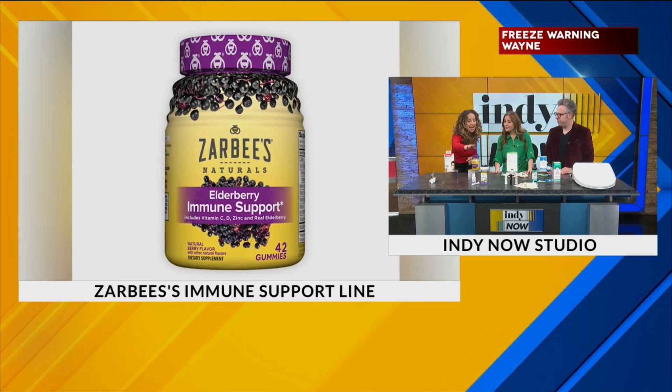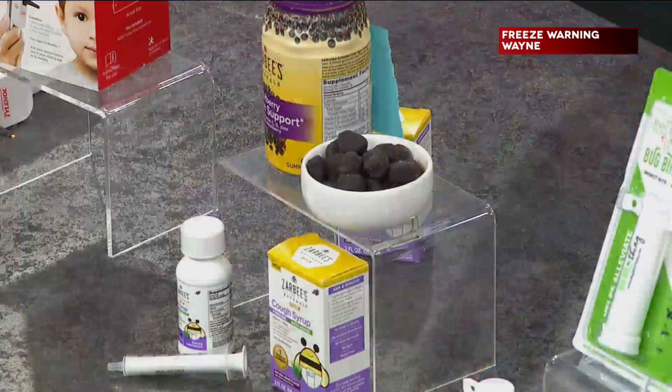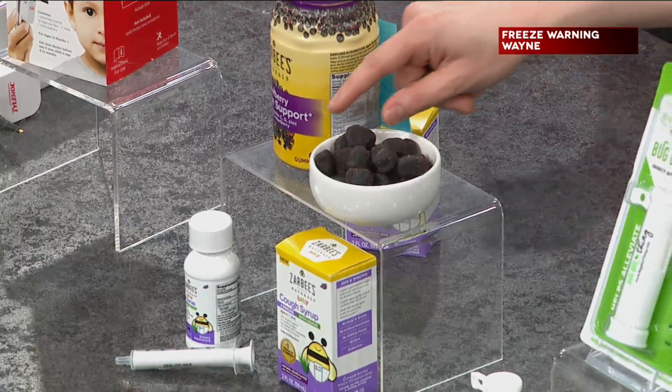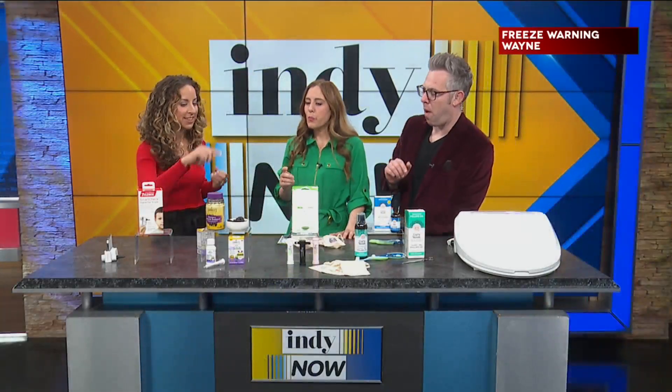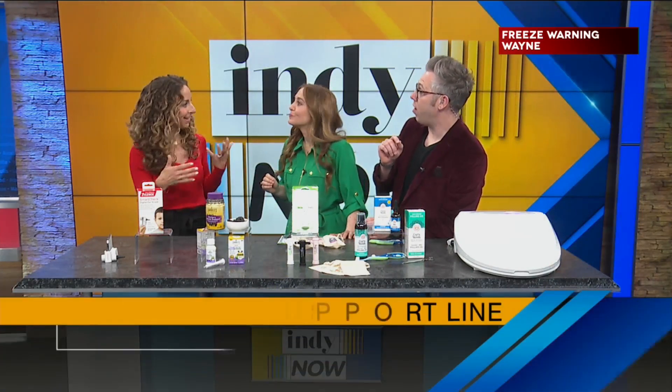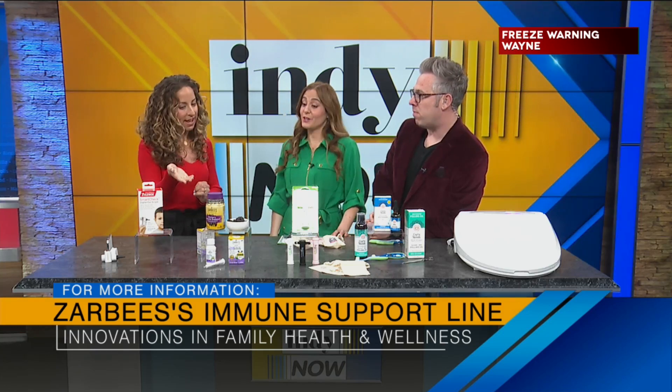And then for the rest of the family, I love their immune support gummies. They have vitamin C, D, and zinc, and they have a touch of honey. True story — when I'm craving something sweet, that's when I take them during the day. It's like a gummy bear, but you're also getting some immune support. You can grab those online at Zarbee's.com and of course CVS and Amazon.